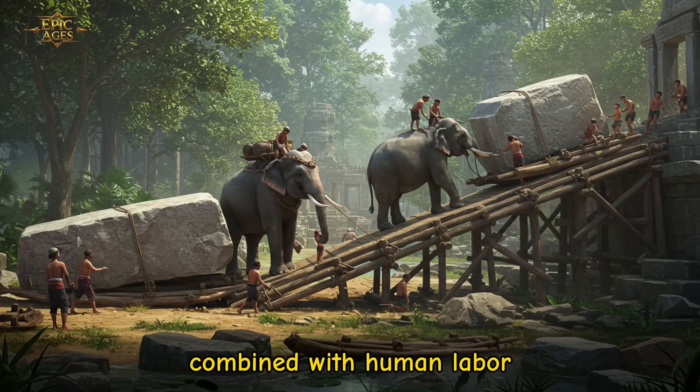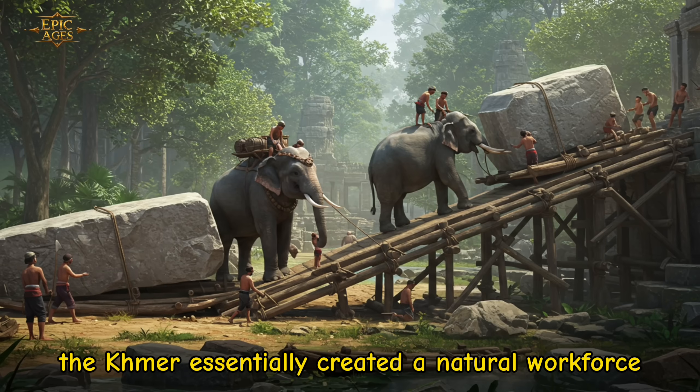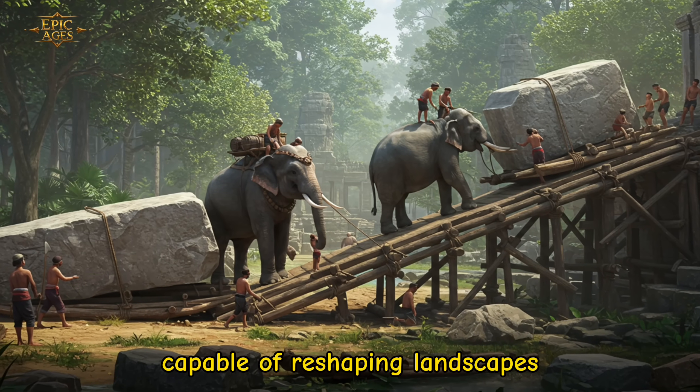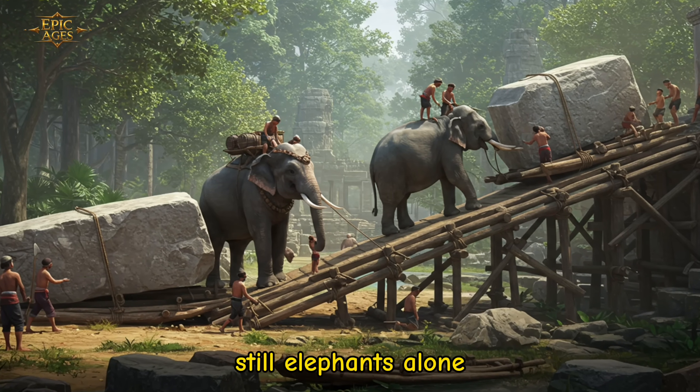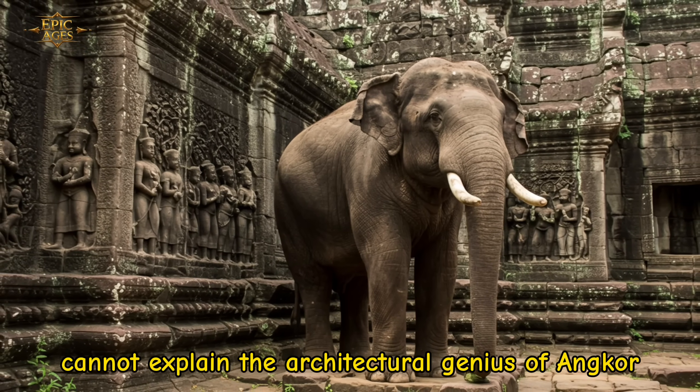Combined with human labor, ramps, and rafts, the Khmer essentially created a natural workforce capable of reshaping landscapes. Still, elephants alone cannot explain the architectural genius of Angkor.